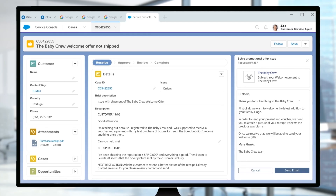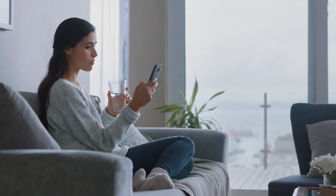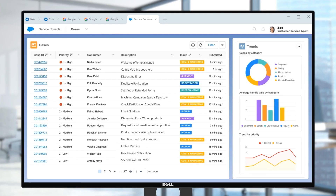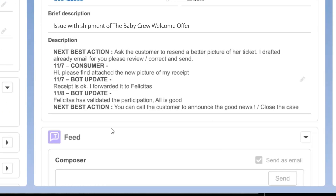The customer communications AI agent suggests a response and flags a blurry receipt image as the potential issue. Nadia quickly resubmits her receipts and the agentic process automation verifies them in real time. Once confirmed, the order management AI agent seamlessly updates the system, ensuring Nadia's welcome offer is on its way.